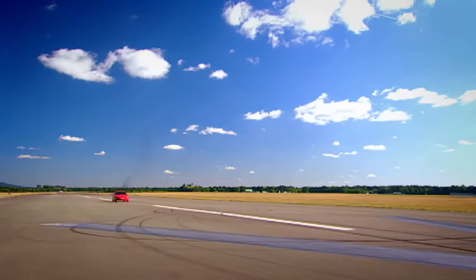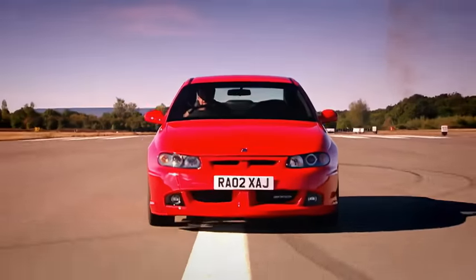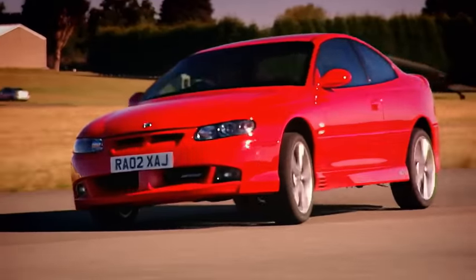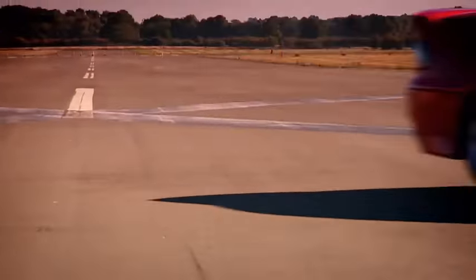Or you can poke it with a stick. Then you will go from 0 to 60 in 6.5 seconds and reach a top speed of over 160, usually sideways.